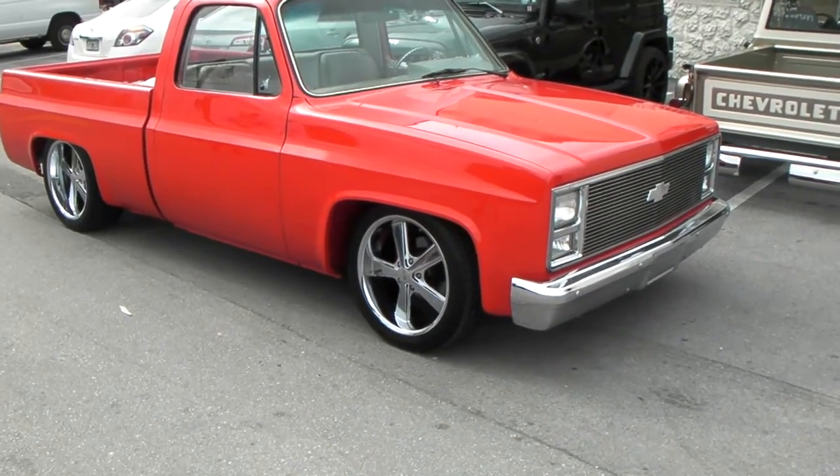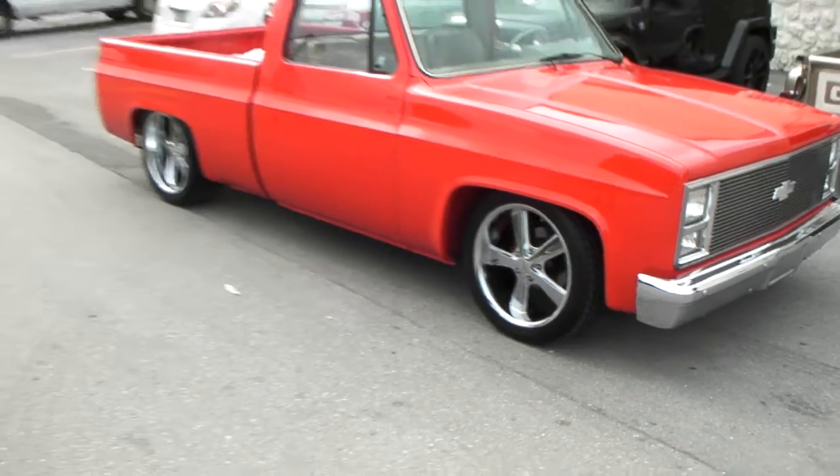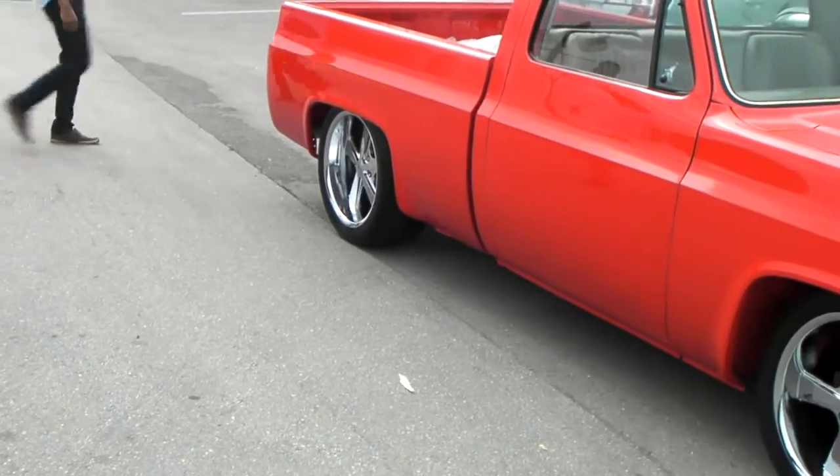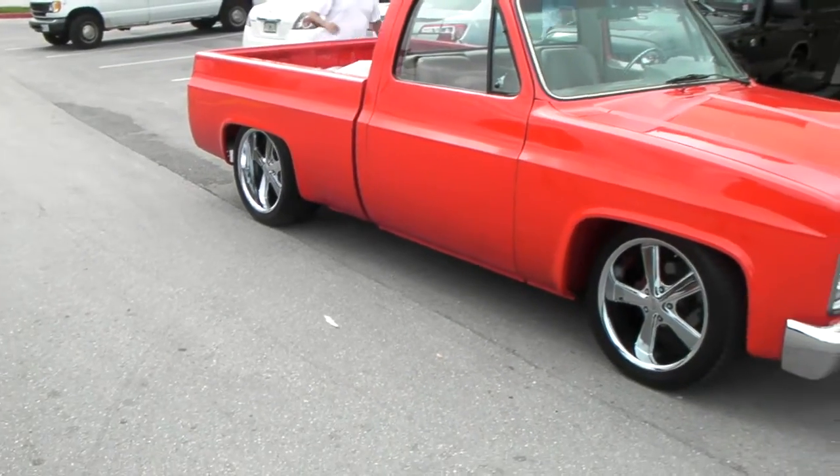This car is bagged and dropped, as you can see. Got the 20 by 8.5s on the front, 20 by 10 on the rear. Came out really nice on the truck — great looking wheel.